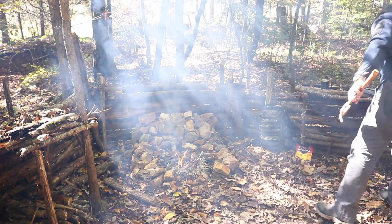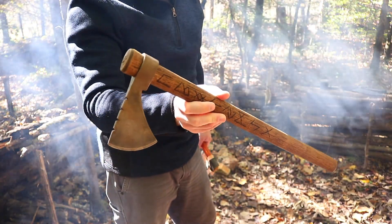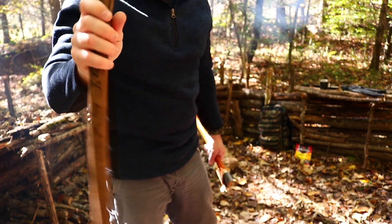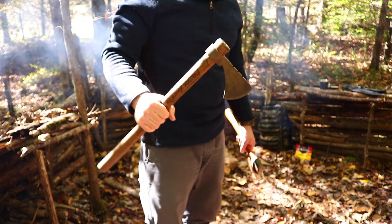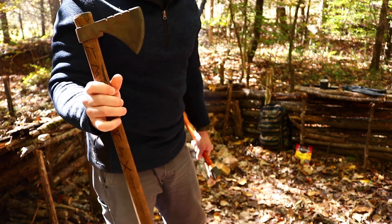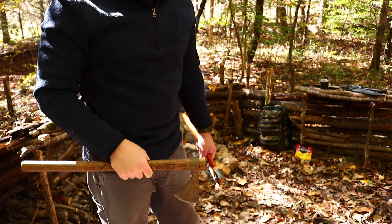I also brought the Cold Steel tomahawk that my best friend customized and gave to me. He did some Viking runes on it, some file work on the head, and I think he stained the handle and burned some of the rune into it. Since the channel is Viking Bushcraft and Survival and I have such an interest in Vikings, I thought this was really cool. He gave this to me a couple years ago, so I thought it would be an appropriate piece to start carrying for the channel. I like bringing a tomahawk out in the woods with me anyway.